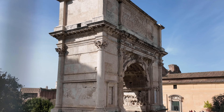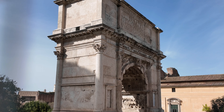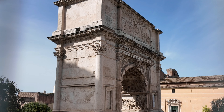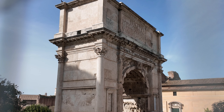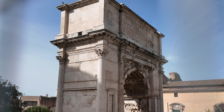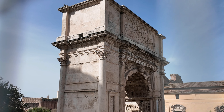This is the Arch of Titus. It's behind a little fence — I'm trying to zoom in between the pieces of the fence here. It commemorates the Emperor Titus, and it was built in the year 81 by Domitian, who was Titus's brother and who succeeded him as emperor.